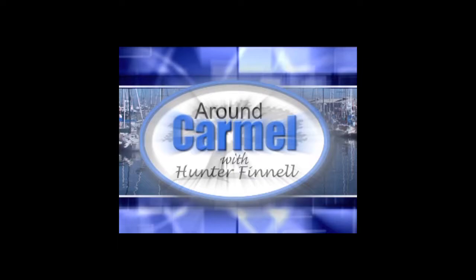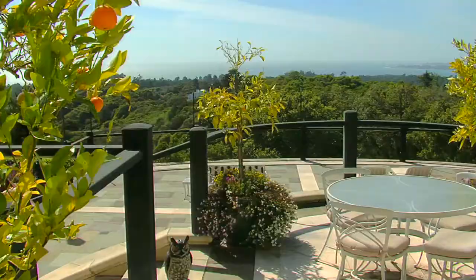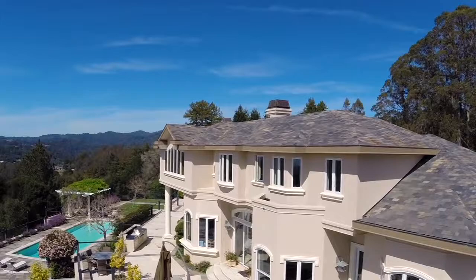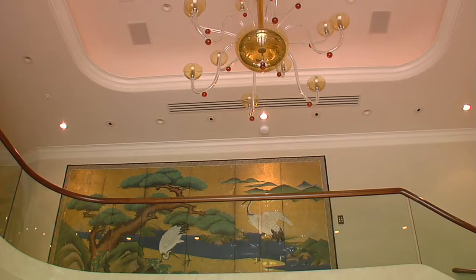Once known as Around Carmel with Hunter Fennell, our TV show has grown and expanded — now called Monterey Bay and Beyond with Hunter Fennell. We reach all over Northern California, and this is sensational Santa Cruz County, more specifically La Selva Beach — a pristine piece of real estate just 30 to 40 minutes from the Monterey Peninsula. We're back in this beautiful home here, and I want to have Mick share what goes into the thought process for both the seller and the buyer.